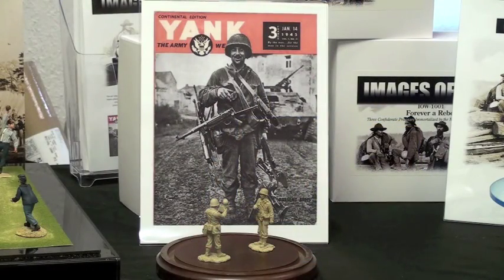Another set we'll be showing in prototype form is called Present Arms and it depicts a GI in World War II as he was immortalized on the cover of Yank Magazine in 1945.